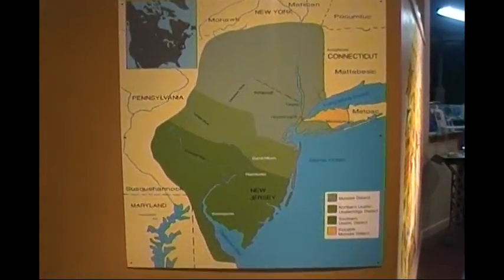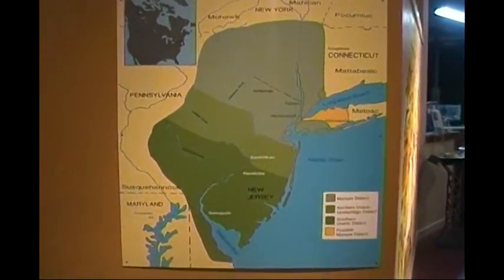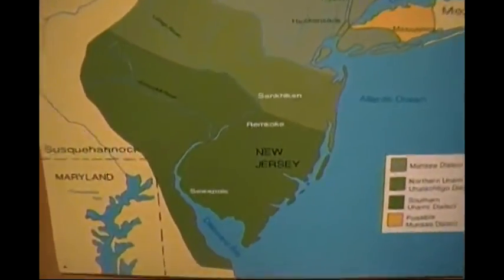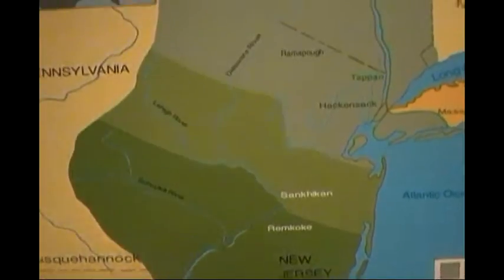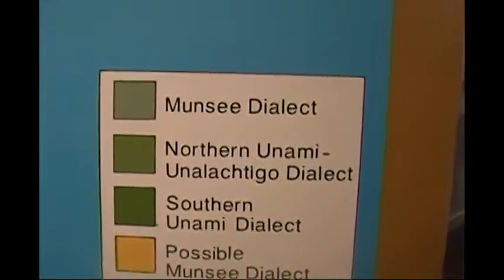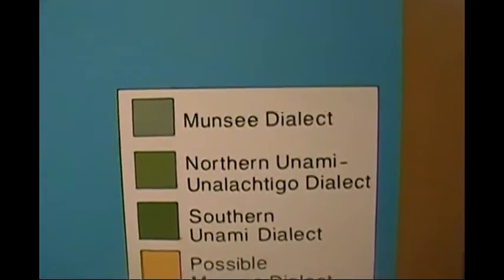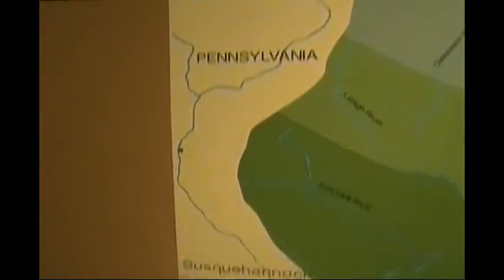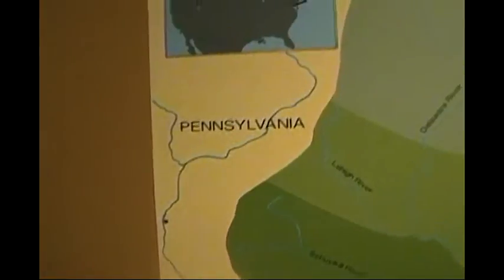Here we have a map of our section — Northeastern New Jersey, pretty much the tri-state area — showing the languages and tribes that were in this vicinity. There's a section of the U.S. that this map represents.